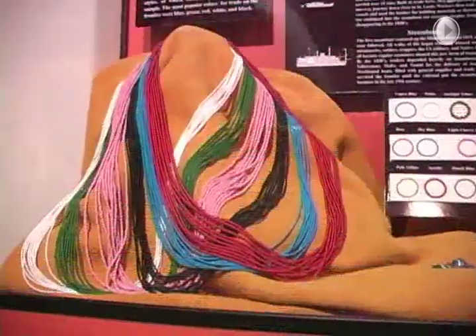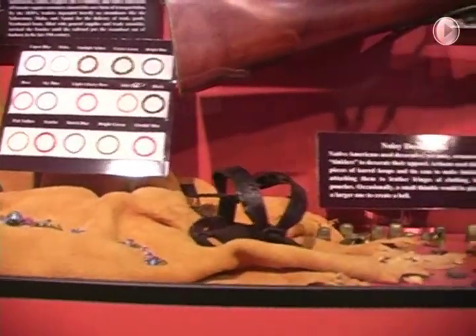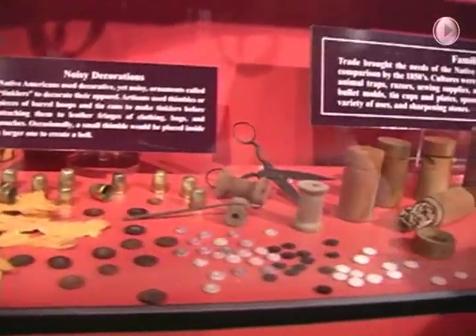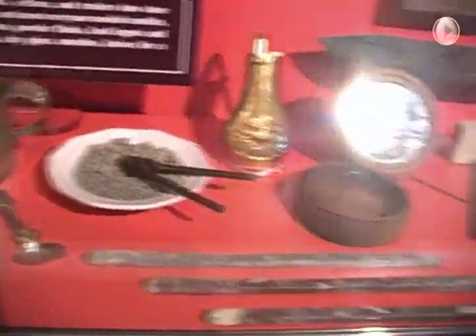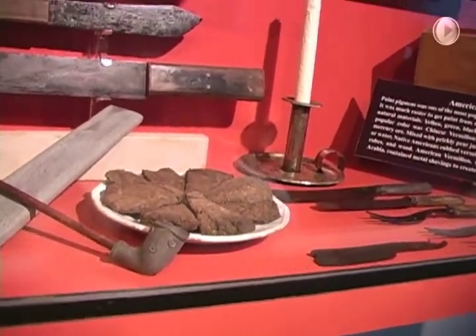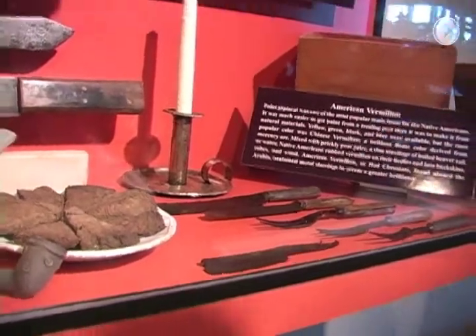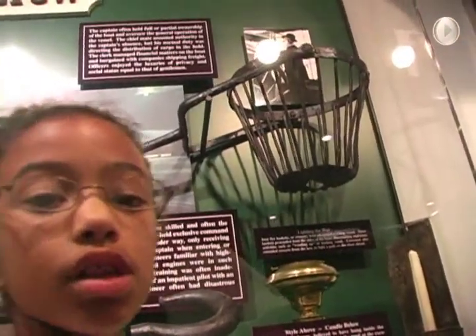These are things that they traded. Here are some beads, and some thimbles, and guns, and buttons, silverware, and candles, and knives, and pipes. One of my favorite things is a basket that they put wood in, and then they light the wood up in the head of the boat so they can light the way so they could see. Isn't that cool?